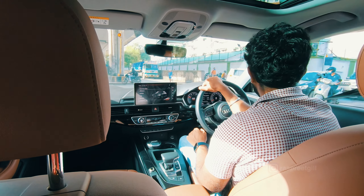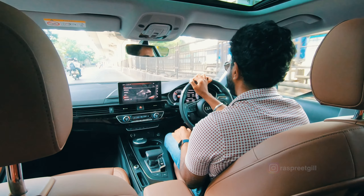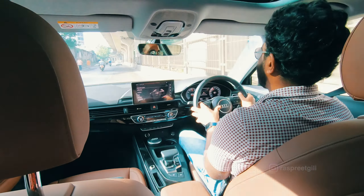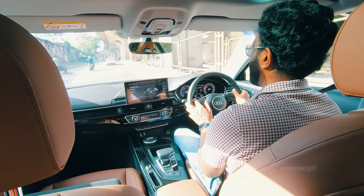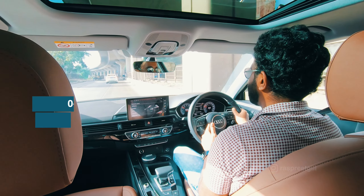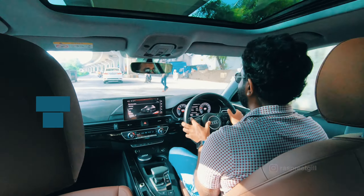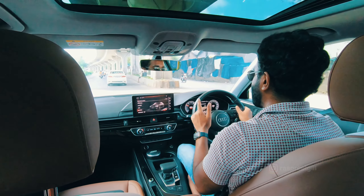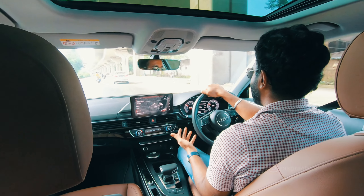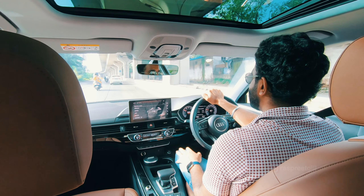And we are good to go! In Dynamic mode, this thing holds all the way to the redline, and the braking is on point — you need a car that brakes well when you can floor it that hard. Even when you throw it into corners, despite being front-wheel drive, it knows what it's doing and inspires confidence. It doesn't feel like you'll wobble off anywhere — it grips the road well.